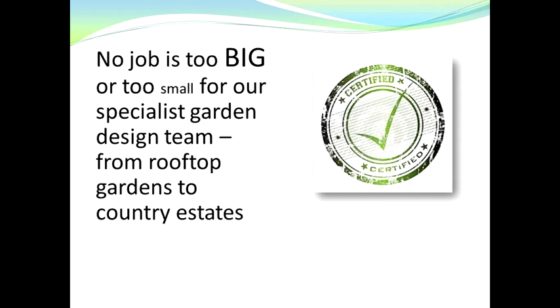We're here to give you the garden of your dreams. Don't worry, because no job is too big or too small for our specialist garden design team. We've designed and built gardens from rooftop gardens to country estates.